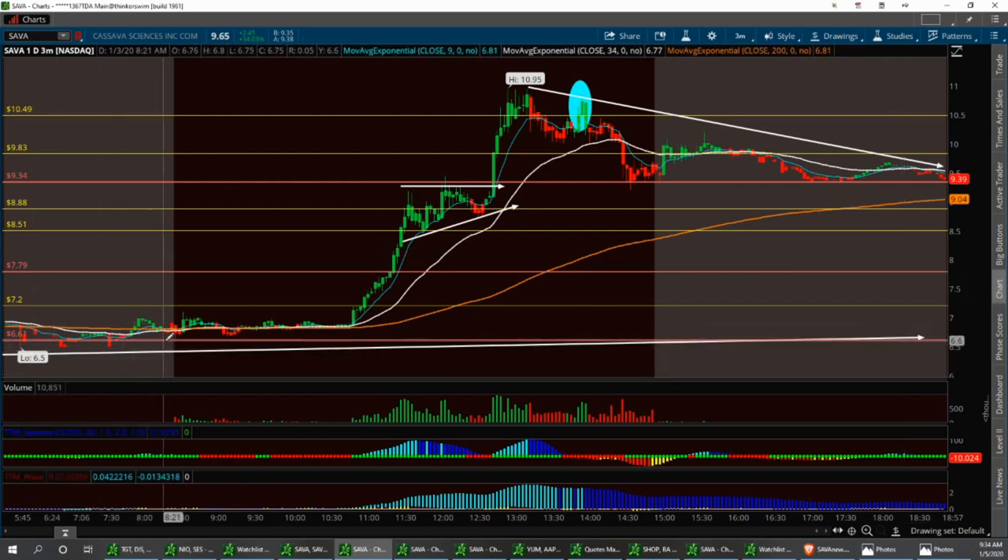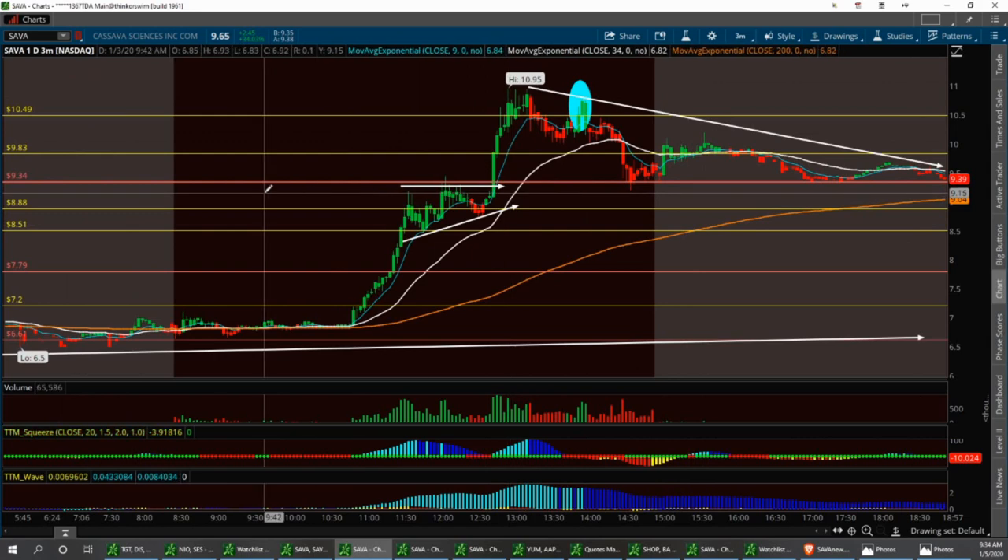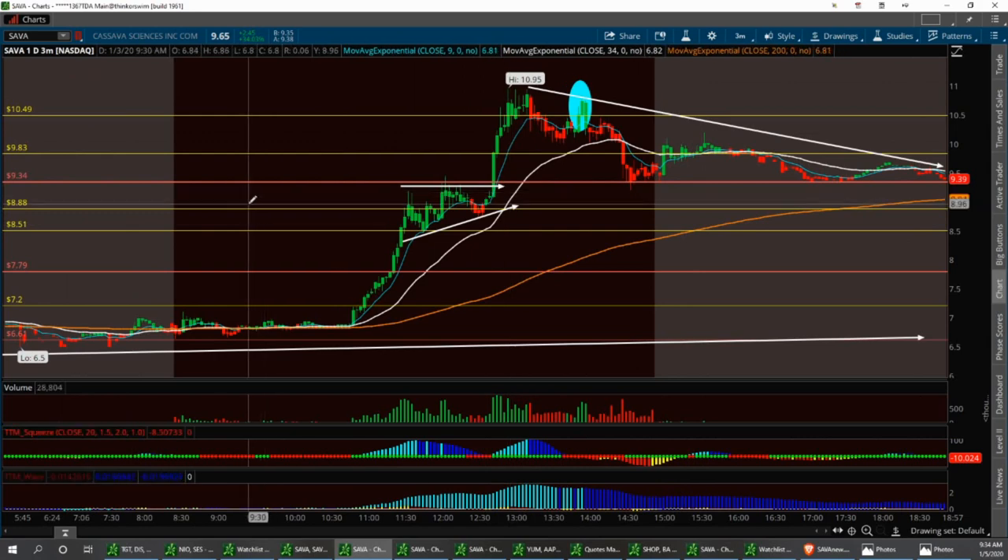We also had another ascending triangle right before that other breakout, with higher lows to that resistance level right around seven bucks. So that's SAVA - keep a real close eye on this one; I'm sure you can make money on it Monday.